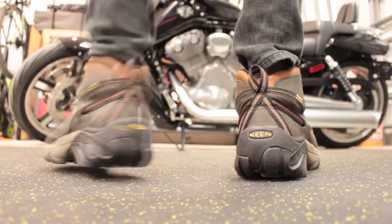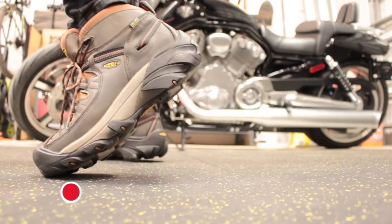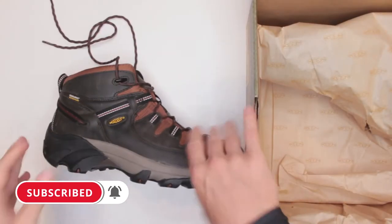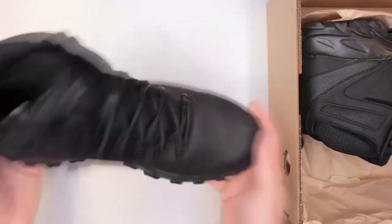I test all of the boots equally on this channel. First, I test them for the comfort level. I do a three-mile run without stopping and then a five-mile walk again without stopping to test the comfort level. I check the weight and all of the dimensions to make sure I can wear them for at least seven or eight hours without taking the boots off, just seeing how they handle.